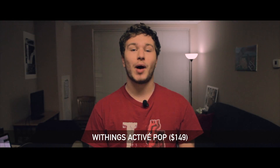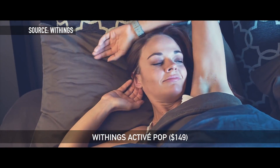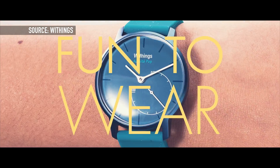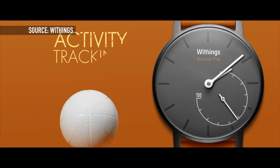Next up is the Withings ActivePop Smart Watch. This is really more of an activity tracker than a smartwatch like the Moto 360 or the Apple Watch. It's going to tell you the time but it's really there to help track your steps, your running distance, and how much exercise you're getting. It can also help track your sleep and tell you which parts are light sleep or deep sleep, and it can give you a gentle wake up as it vibrates as your alarm clock. There is a companion app so you can keep track of all this information and it's incredibly easy to use.